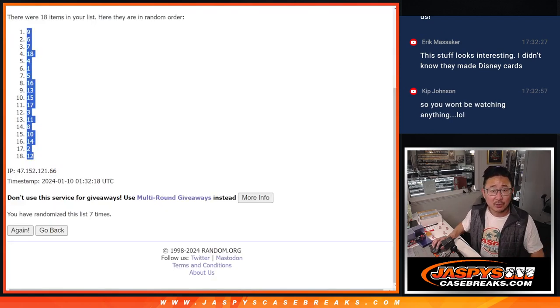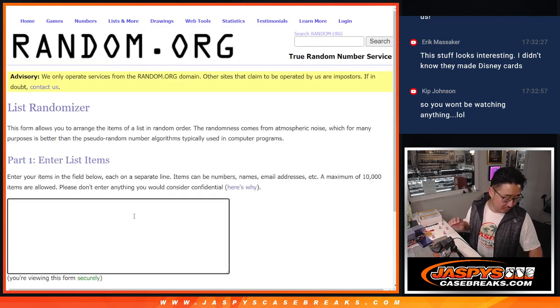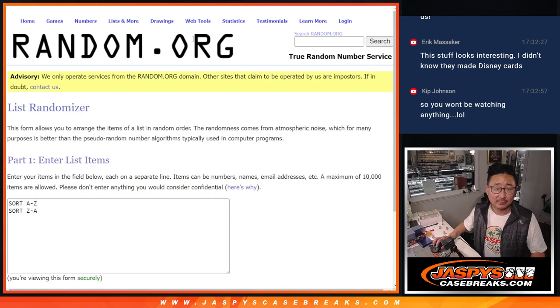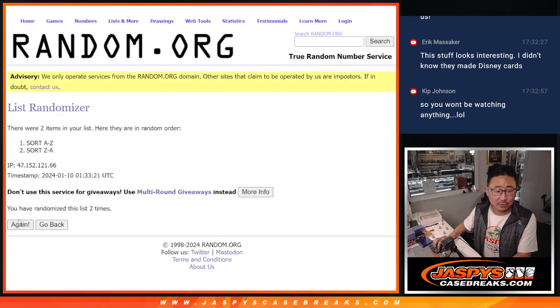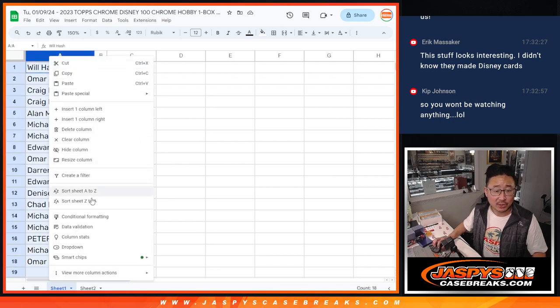Now I'm also going to do a randomizer for sort by A to Z or sort by Z to A. We'll use the same dice roll — three and a four, seven times. We're going to sort Z to A. That means Will, we're going to start with you, then Peter, Omar, so on and so forth.